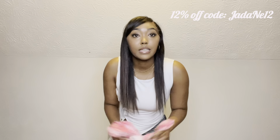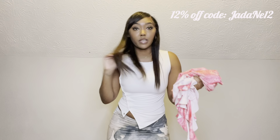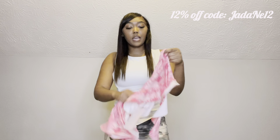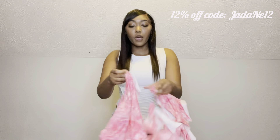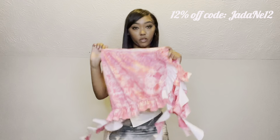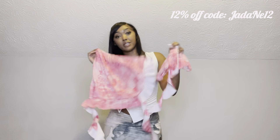The next thing is yet another two-piece — I'm literally the two-piece queen. I hate putting outfits together, so I always buy two-pieces. This one is a pink ruffle skirt set, and I can already picture it — on the beach, wind flowing, hair flowing, perfect pictures under the sunlight.